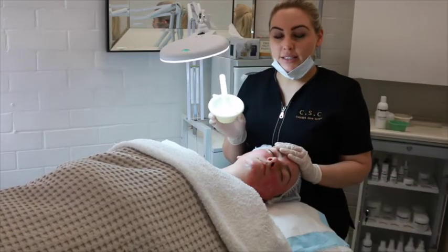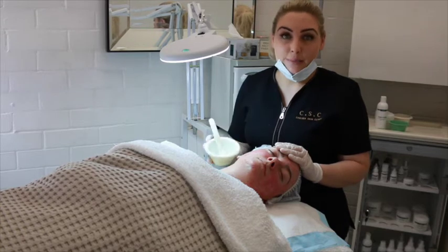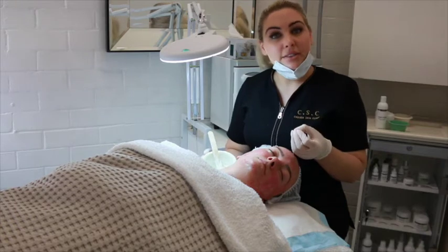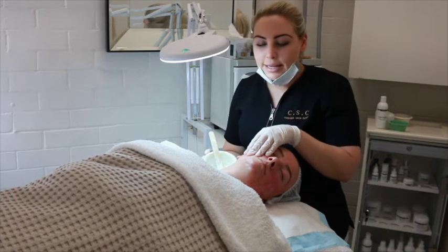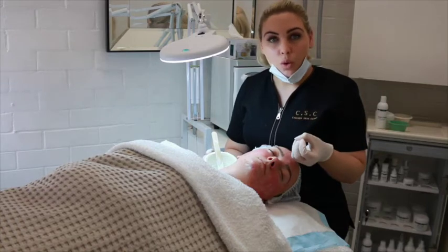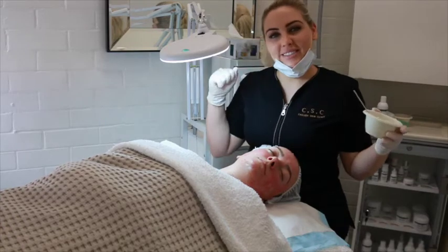We're just about to alkaline the side of the face. This product is amazing and it kills the Demodex mite. The Demodex mite with rosacea skin is a protein-based parasite that lives within the tissues and it multiplies. It applies pressure to the capillary wall and causes inflammation and infection, and that's exactly why we're about to alkaline it.